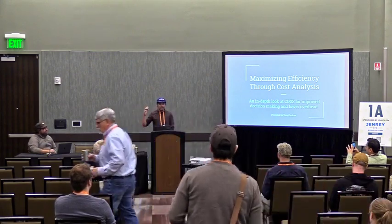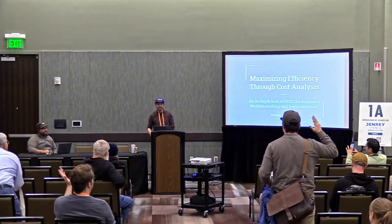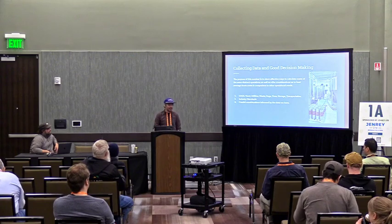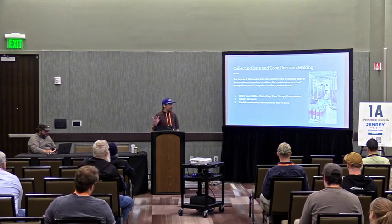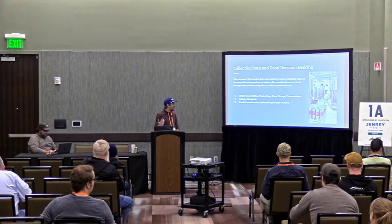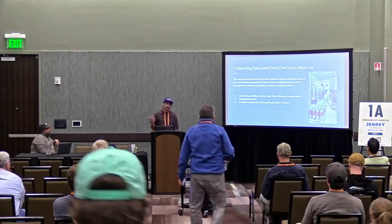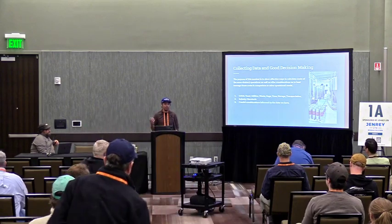How many people in here are business owners? How many of you are penny pinchers? Alright, most of you are honest, that's good. So we're going to be going through some very detailed looks at cost of goods sold, yeast, utilities, waste, kegs, time, storage, transportation. We're going to compare those things to the industry standards that are available out there, and look at making careful considerations as far as what kind of decisions you can make based on this data.